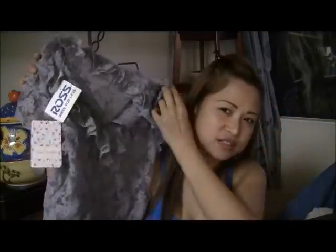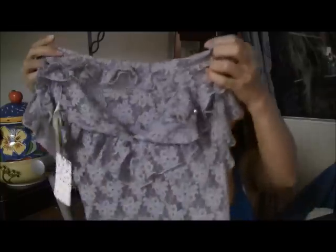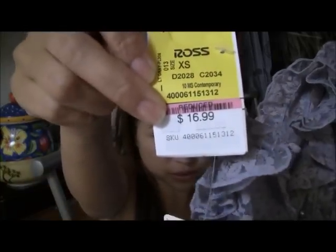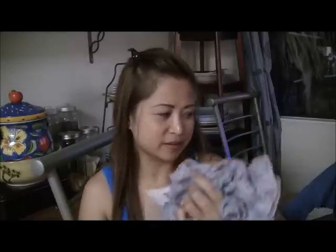I also saw this dress at Ross — it's really cute. The color is like lavender, purpley. It's from Free People and the original retail price is $78, but I got it for only $16 on the reduced rack. It's an extra small. I hope it fits me — we'll see after I wash it.